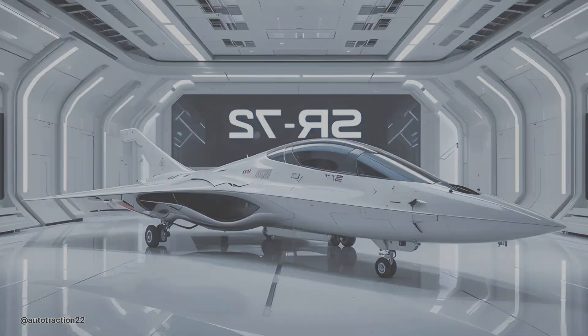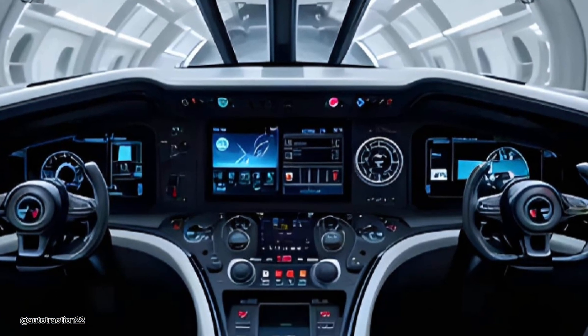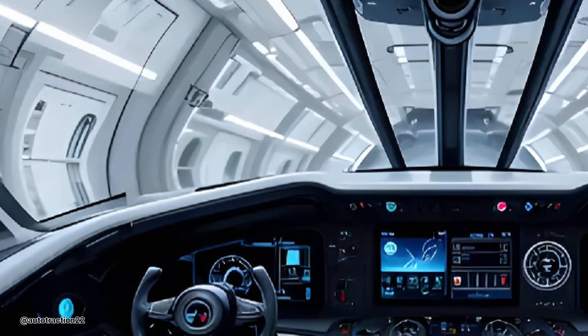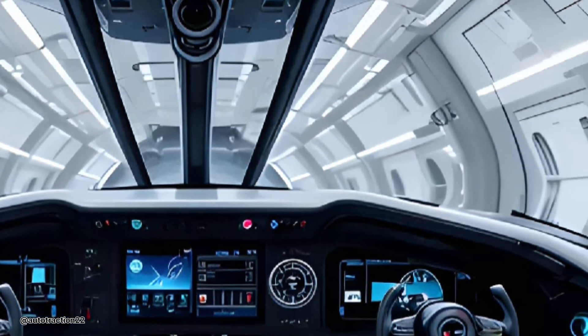It evades radar like a ghost. Its profile is sleek, designed not just to fly under radar, but to vanish into sky and cloud, minimizing its infrared signature.